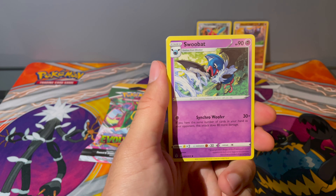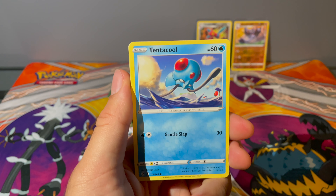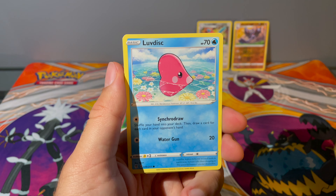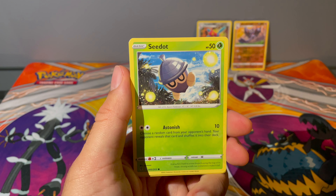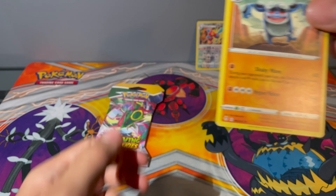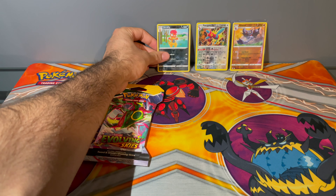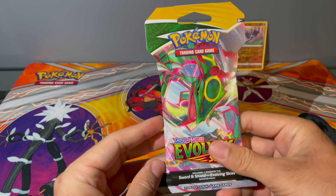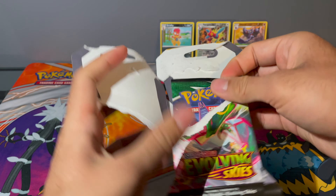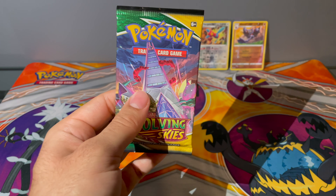Okay, it is another black border code card. So there's a code for you folks. Let's see if we get anything — chances aren't very good. We got an Ursaring, a Swoobat, a Tentacool, a Pumpkaboo, a Luvdisc — we already have that — a reverse hollow Scrafty, and a Seismitoad non-holo rare. So far, the only thing we're really doing is racking up our reverse hollows.